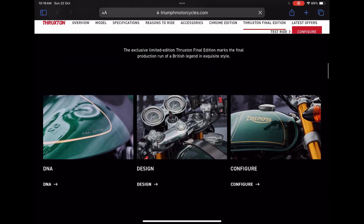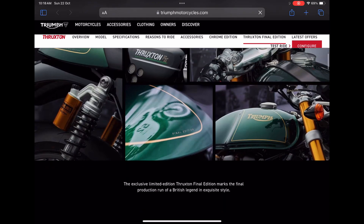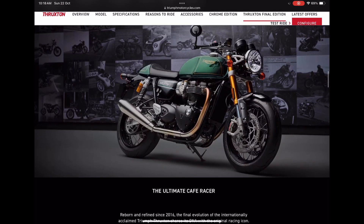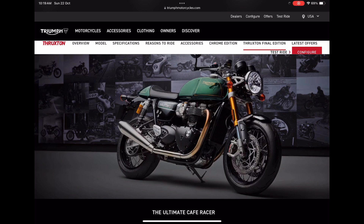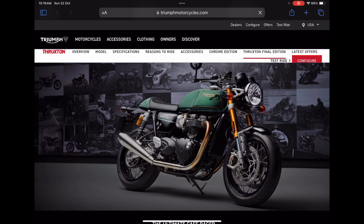Triumph has done its best to incorporate everything it can on this final edition Thruxton. This is a very bulky bike — Triumph advertises it as the ultimate cafe racer. It has got its own unique style and is not the cup of tea of everyone, but cafe racer lovers will definitely love this vehicle. The green and golden elements on this final edition Thruxton look quite amazing. The golden finish applied on the forks, the suspension system, the exhaust pipes, the tanks, and the side panels looks quite astonishing.